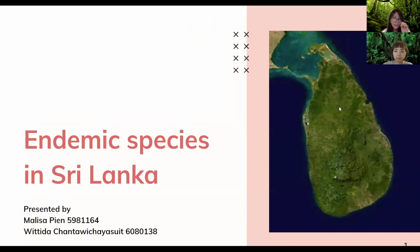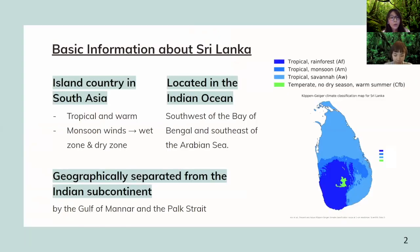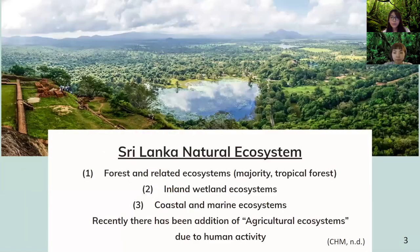Sri Lanka is an island country located in the Indian Ocean. It is geographically separated from the Indian subcontinent, but it has a tropical and warm climate. There are several natural ecosystems, but the majority are the tropical forests. We can also see wetland, coastal area, and agricultural ecosystems within Sri Lanka as well.